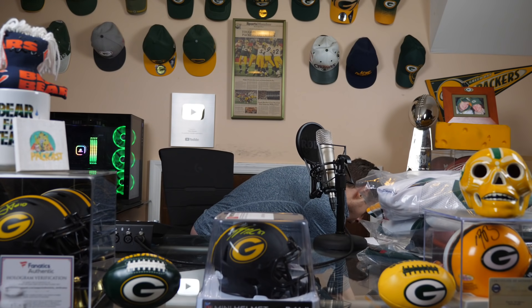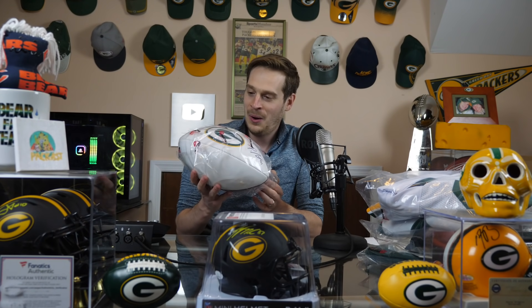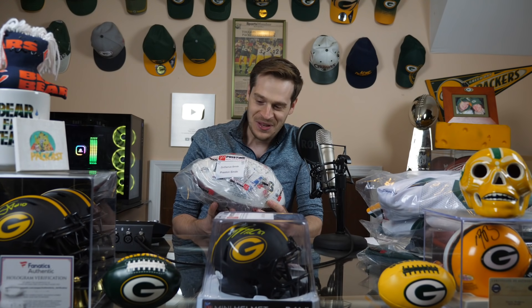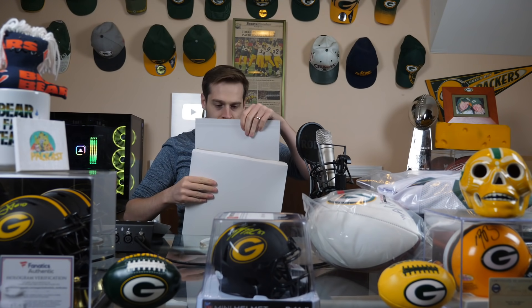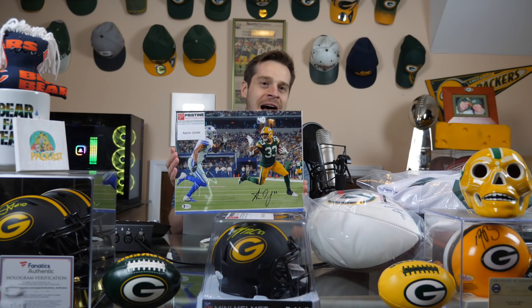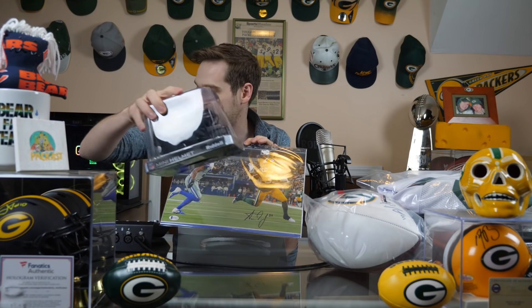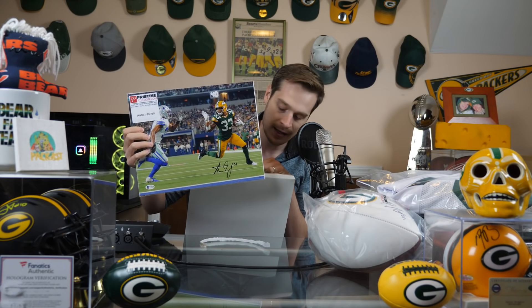There's something different in here. We have a signed football from Za'Darius and Preston Smith. Yep, this is a good day. What do we got here? Oh my God, this is the greatest thing ever — an Aaron Jones signed picture, and it's the greatest Aaron Jones picture ever taken in the history of ever. Aaron Jones needs to remain on this team forever so that this can remain relevant.